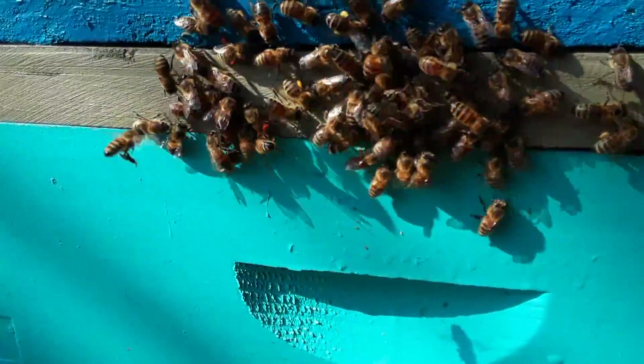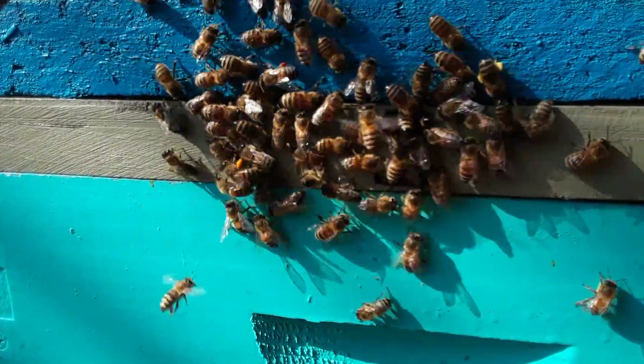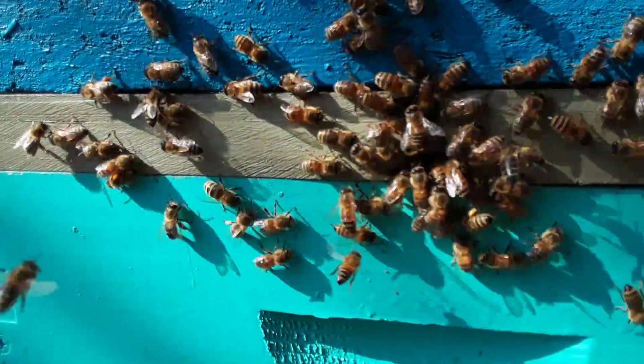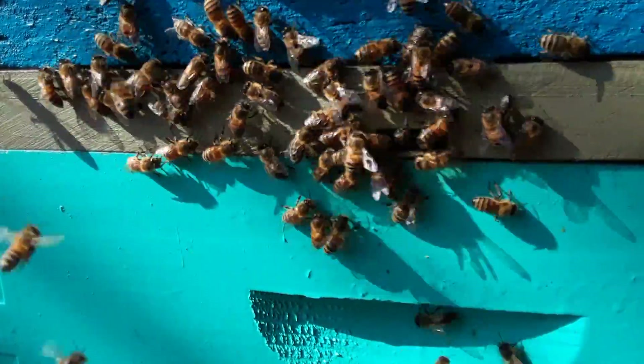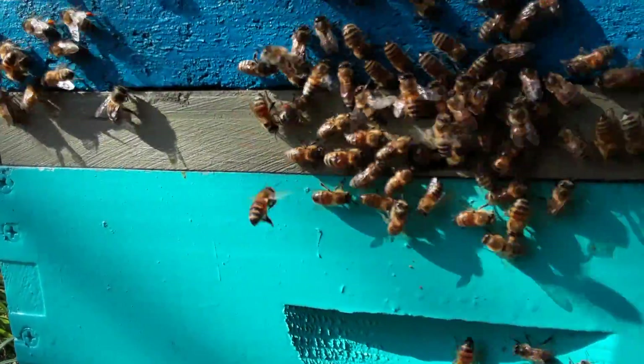At 45 degrees, these guys are going crazy. One has yellow pollen, light yellow; one has like an orangey yellow; one has beige yellow. And I see two houses from me what I think is a peach tree that's blooming.